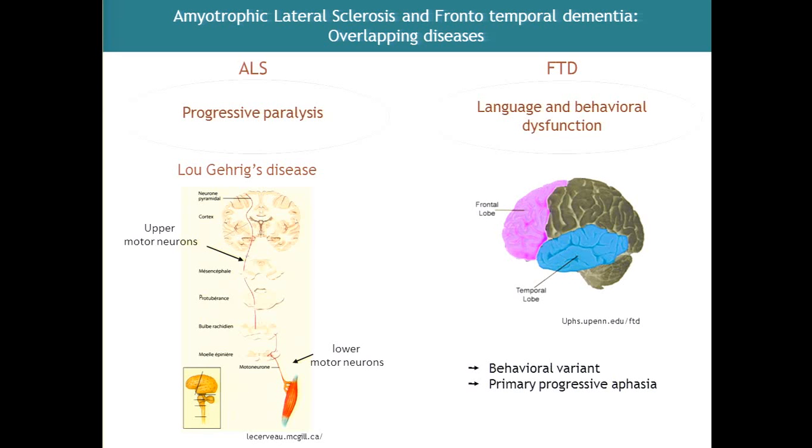ALS is characterized by a progressive paralysis. It's a very severe disease that can start usually in the fourth or fifth decades, but the onset is very variable, and there are some very severe cases in the 20s, as well as some very late onset.